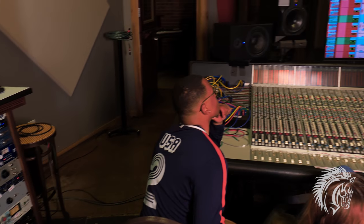We utilize both analog and digital technology. We know that it takes both of these to create a professional sounding recording these days.